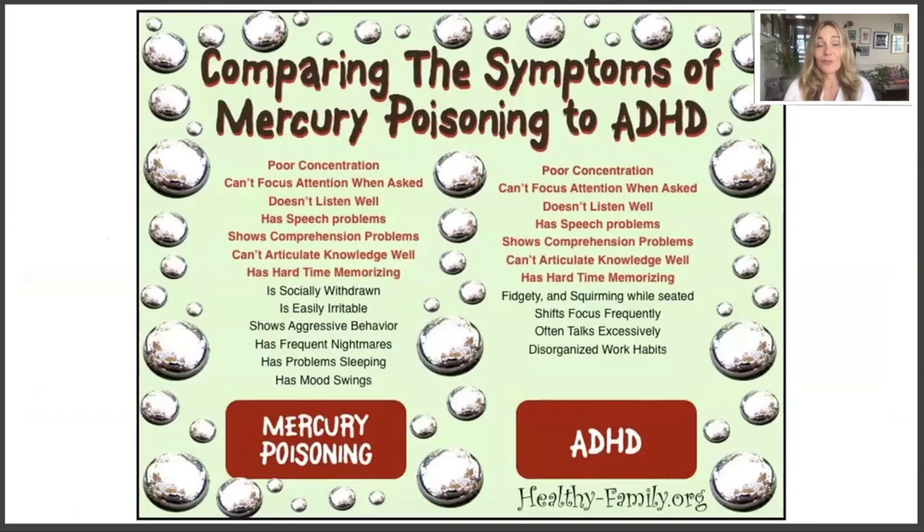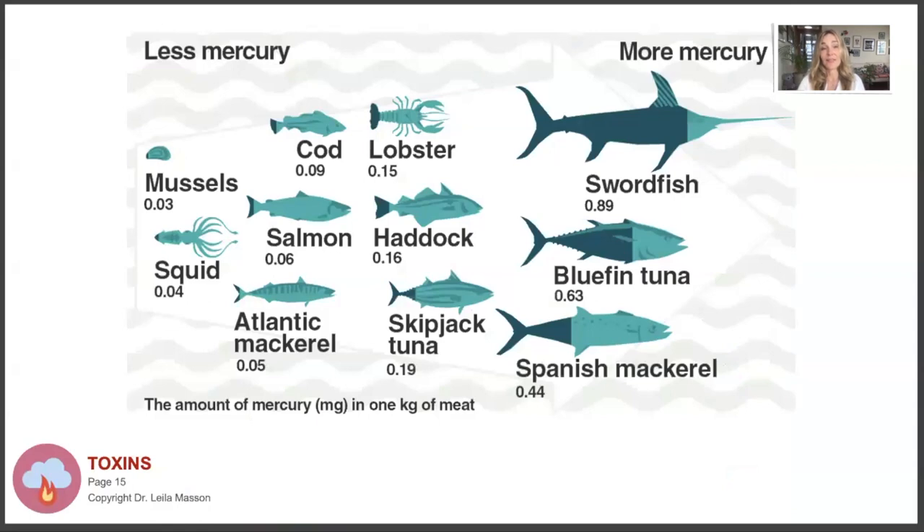Mercury is another quite common toxicity I find in children with behavior issues. I've had quite a few very hyperactive kids who turned out to have very high mercury levels from eating fish or fish soup, which concentrates it even more. The symptoms of mercury poisoning and ADHD overlap quite a bit, so when I see a child with those symptoms, I always check for mercury. It comes mostly from eating fish. The ocean is contaminated with mercury, but it's also a marker for other toxins like DDT and PCBs - chemicals long banned but still in the ocean because they don't break down quickly.